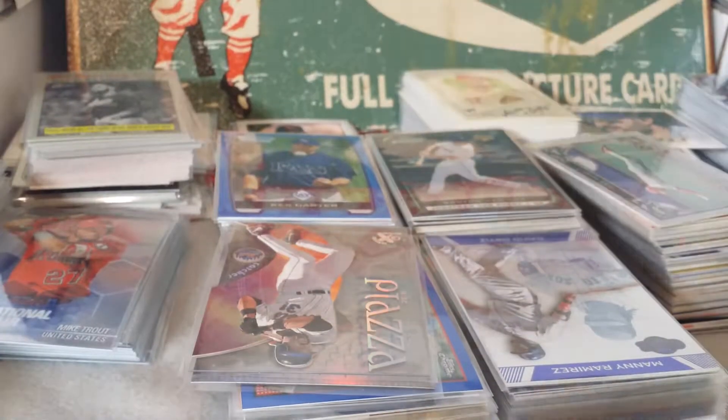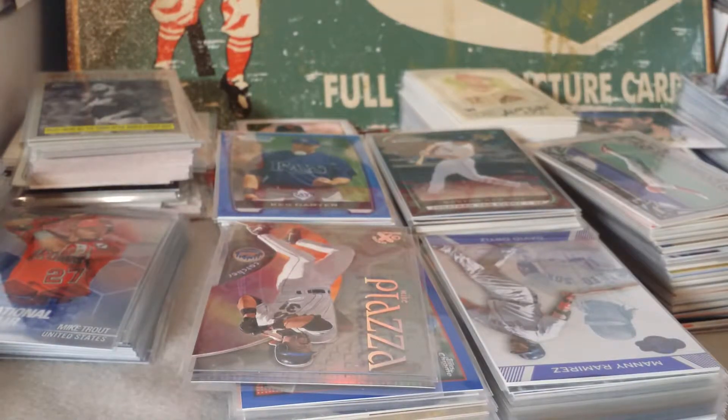Got a couple more to go through here and a couple more boxes - I'm just going to keep cranking videos. Hope you guys are enjoying them. If you guys are opening anything, best of luck to you guys. Don't forget to collect to connect - love the hobby guys, we'll catch you later.